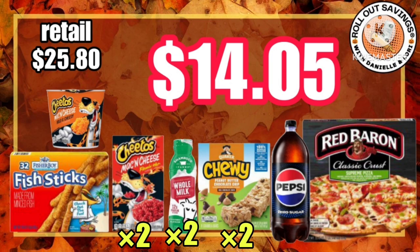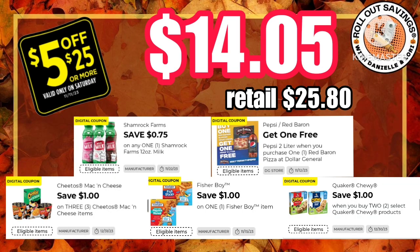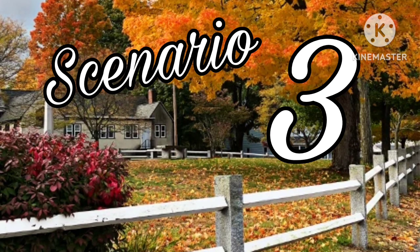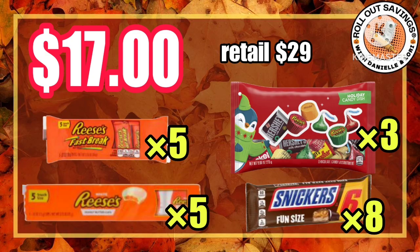On Saturday, just $14 for this scenario including pizza, fish sticks, macaroni, your breakfast bars, milk, and a bottle of Pepsi.